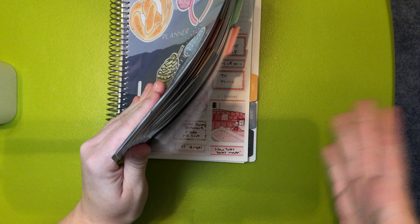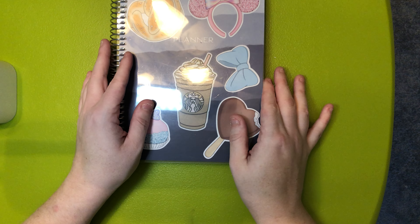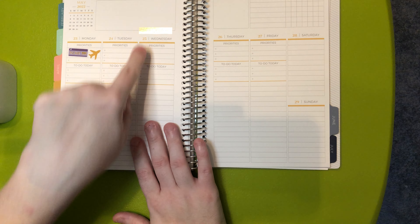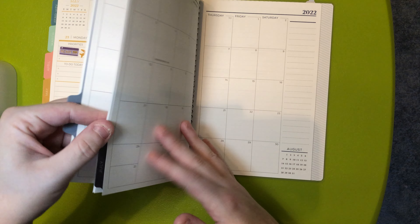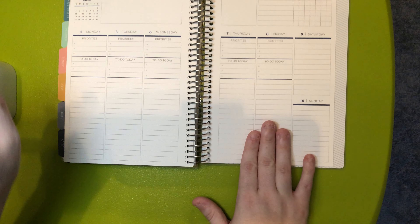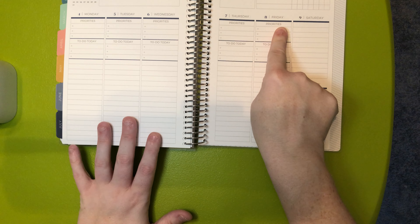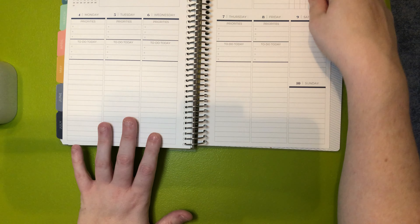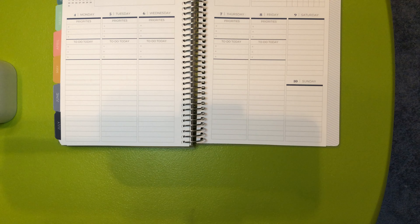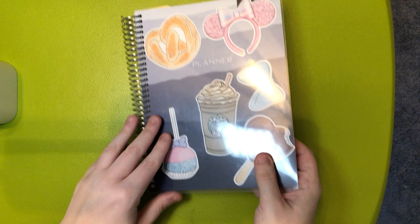I don't know when I'll be able to get any of that, but they have a ton of different customizable options. This one is called a 'Vertical Priorities.' So you have a priority section, a to-do today section, and a habit tracker section right here. I like this, but if I were to get a Plum Paper again I would definitely want to try their daily. I love their covers. This cover isn't repositionable, probably because it was for the giveaway, but I love that they have this protective sheet.